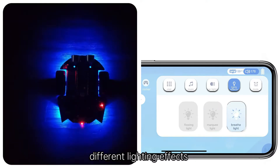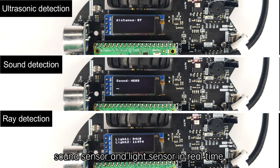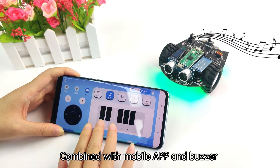It also supports installation of an OLED, which can display data detected by the ultrasonic module, sound sensor, and light sensor in real time. The structure is simple and can be assembled quickly without any welding.